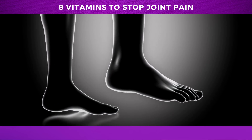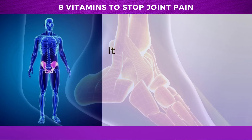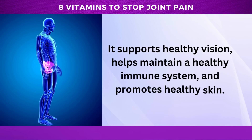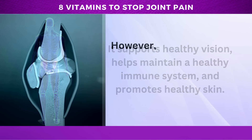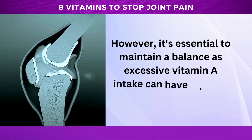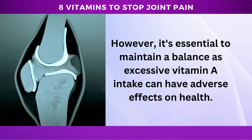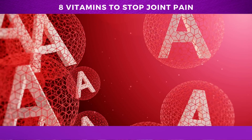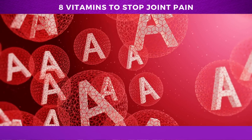In addition to preventing cartilage damage, vitamin A has been linked to numerous other health benefits. It supports healthy vision, helps maintain a healthy immune system, and promotes healthy skin. However, it's essential to maintain a balance, as excessive vitamin A intake can have adverse effects on health. Luckily, vitamin A is found in a broad range of foods, making it easy to maintain healthy levels.